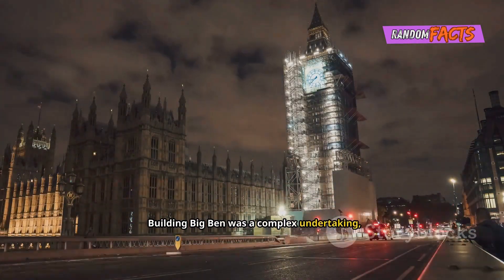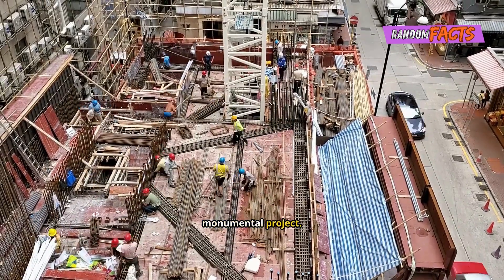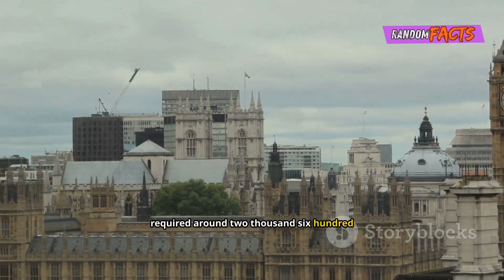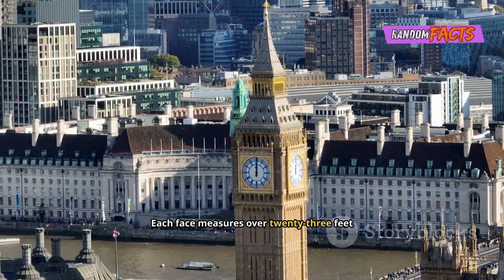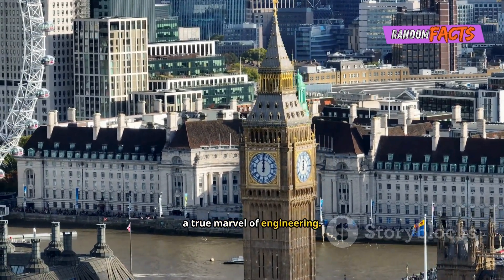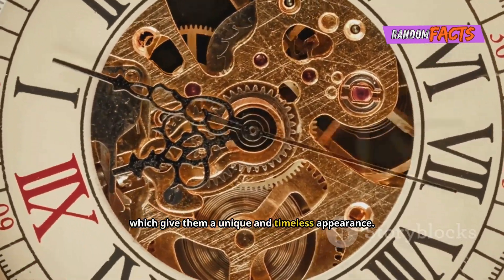Building Big Ben was a complex undertaking, requiring meticulous planning and execution. It involved many skilled craftsmen and labourers, each contributing their expertise to this monumental project. The tower was constructed using over 850,000 bricks and required around 2,600 cubic metres of stone, sourced from various quarries. The clock faces are particularly impressive, showcasing the intricate craftsmanship of the era. Each face measures over 23 feet in diameter, making them the largest in the world. The clock faces are made of cast iron, filled with 312 pieces of opal glass, which give them a unique and timeless appearance.